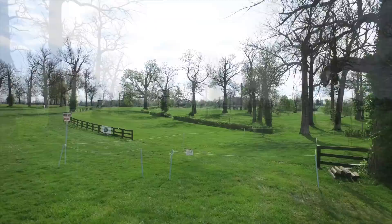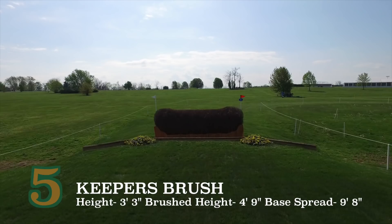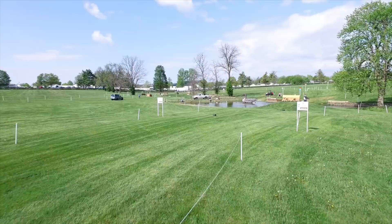They will then have a long gallop into the infield, where they will jump the new Keeper's Brush No. 5, and then around the turn to the Creekside Cabin, which sits on top of the mound, 6A. The Keeper's Brush is always big, and this year is no different, and thus requires bold riding.